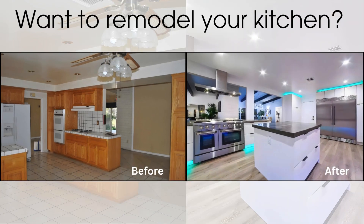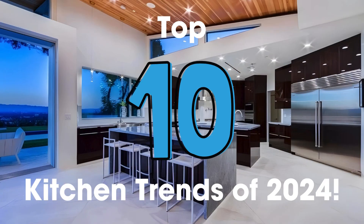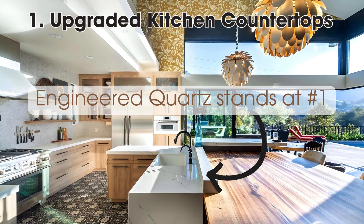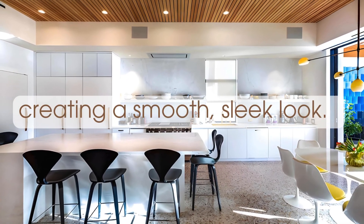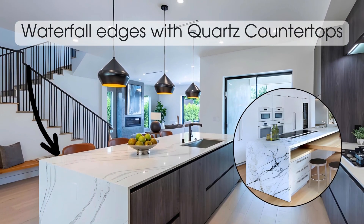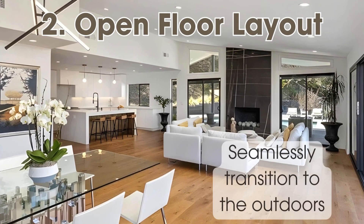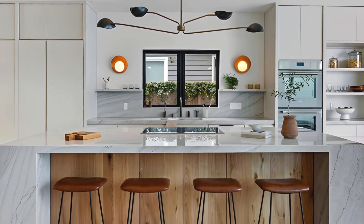Want to remodel your kitchen but don't know which trends to focus on? Here are the top 10 kitchen trends of 2024. Engineered quartz stands as the top preference for upgraded countertops, creating a smooth, sleek look. Waterfall edges with quartz countertops have been growing in popularity, and open concept kitchens that seamlessly transition to the outdoors are currently popular.